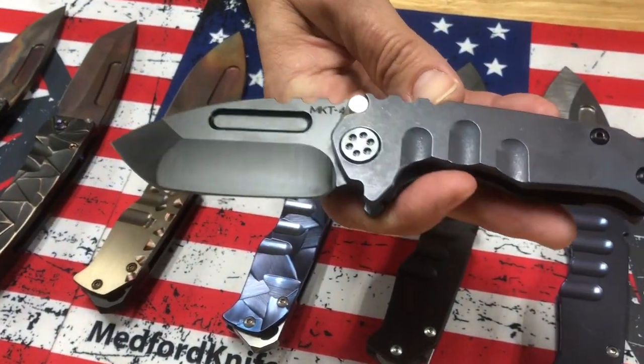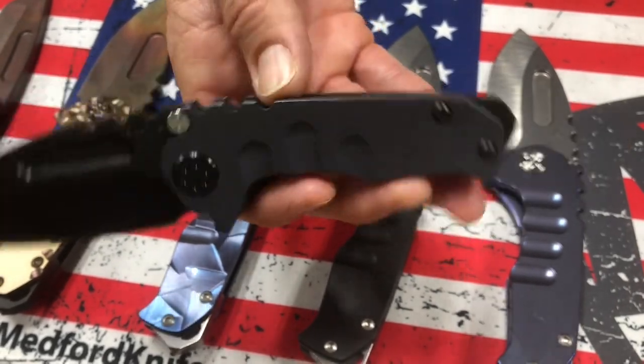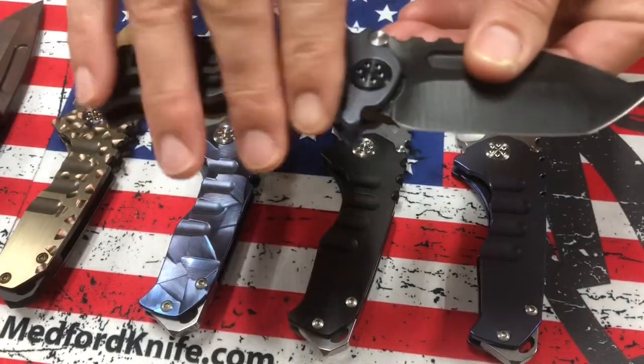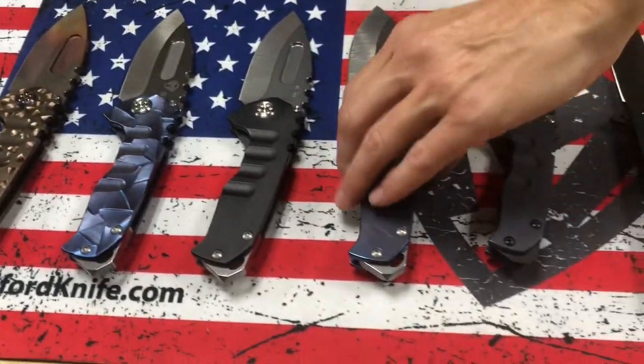Micro Praetorian T — a great everyday carry knife. This is a knife I typically carry, although today I'm carrying an Aris. My favorite knife to carry is a Micro Praetorian. This one is PVD Tonto with PVD hardware, clip, and breaker with blue handles. Classic — you can't go wrong with that.